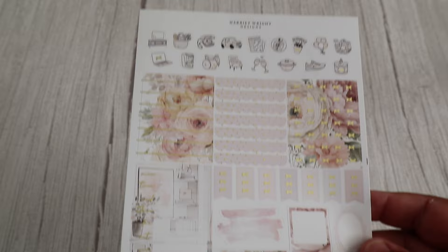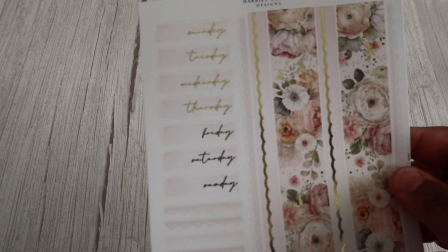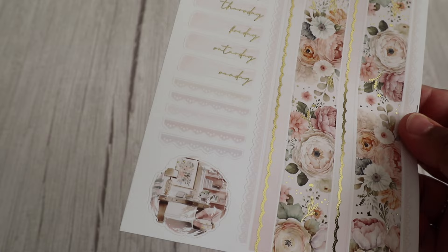We have our functional page. Now this kit I chose in gold — you do have a choice usually, so you can pick rose gold, gold, or silver. And our third page with our icons and headers. And our final page with our weekday headers and our bottom washi. So beautiful.